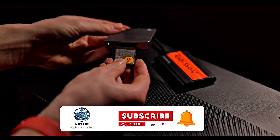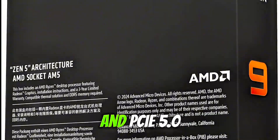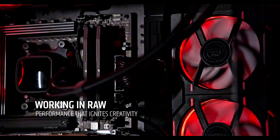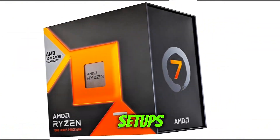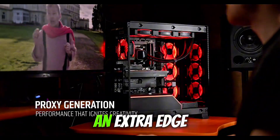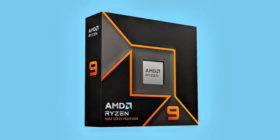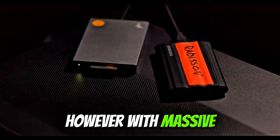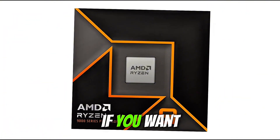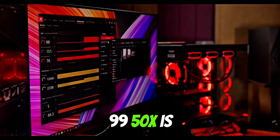The 9950X features next-gen DDR5 and PCIe 5.0 support, maximizing bandwidth for lightning-fast load times and future-proof gaming setups. Plus, AMD's 3D vCache technology gives this chip an extra edge in CPU-intensive titles, boosting frame rates beyond the competition. However, with massive power comes massive heat, so a high-end cooling solution is a must. If you want a next-gen CPU that dominates every task, the Ryzen 9 9950X is an absolute powerhouse.